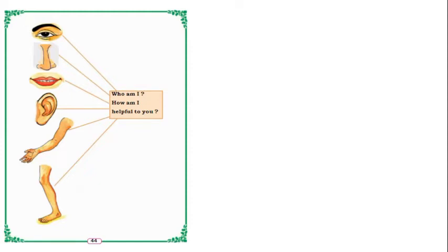In the next page, we can see the same body parts: eye, nose, mouth, ear, hand, and leg. We should observe these — who am I, how am I, and helpful to you. We should make a list of how these body parts are helpful to us, and we will do them one by one.